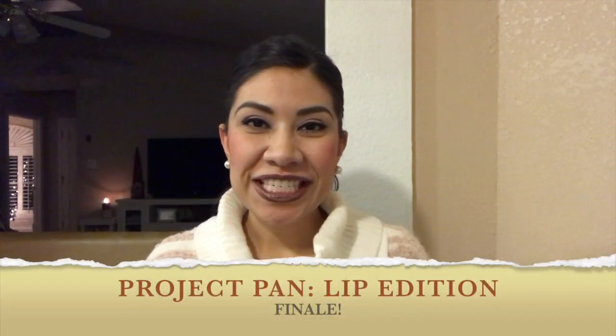Hi guys, it's Rebecca. Thank you so much for joining me for today's video. Today's video is going to be one of many finales that I'm going to be doing. I have one, two, three projects that we're ending at the end of this year.